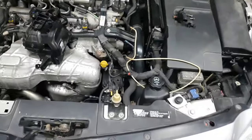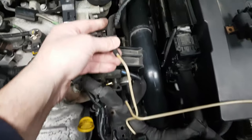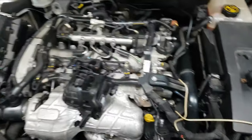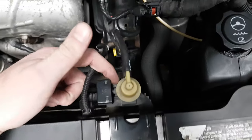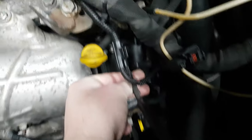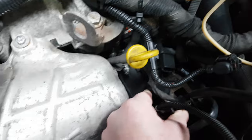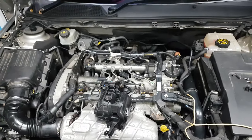My solution was to bypass that solenoid. I'm going to tidy up all these hoses and put in a nice new hose. But yeah, if you've got an Insignia with no power and no fault codes, it might be the boost control solenoid, but in my case it was a vacuum leak — specifically this EGR solenoid — which mounts on that plate back under there. Hopefully that's helpful. Cheers.